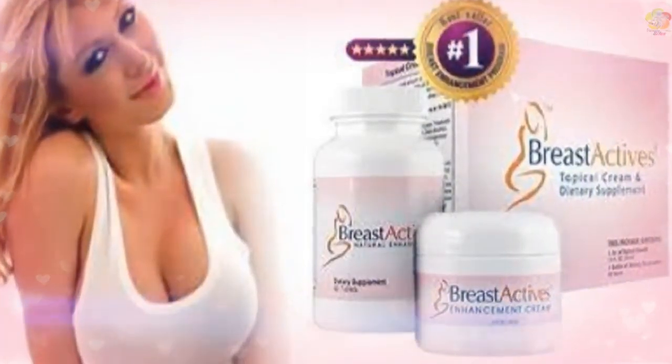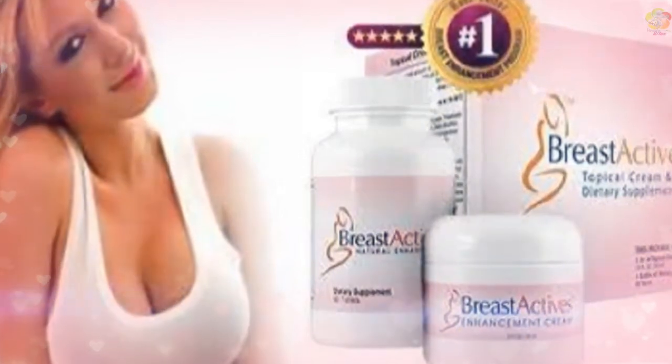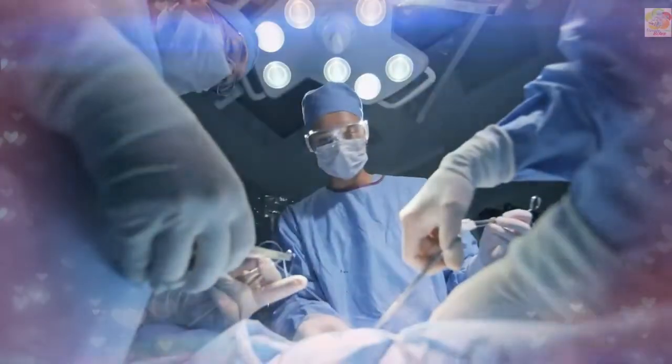Breast Actives enlarges your breasts naturally in weeks. Gain your confidence back and feel fantastic in strappy tops and sexy underwear. Up to 2 cup sizes in weeks, risk and pain-free, only natural ingredients. Get your sexy back.